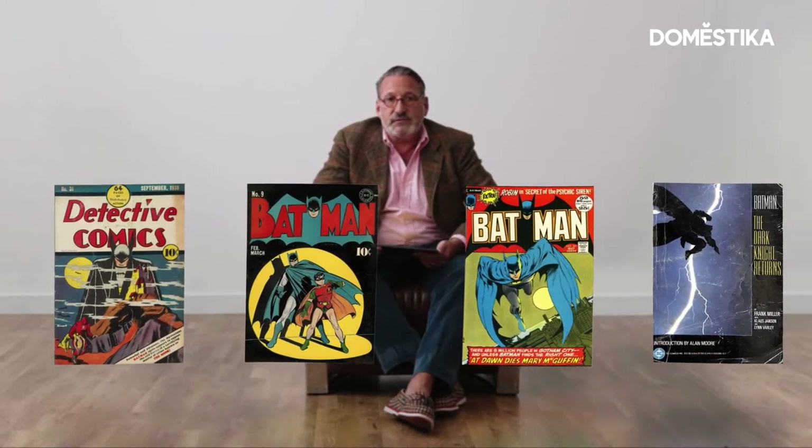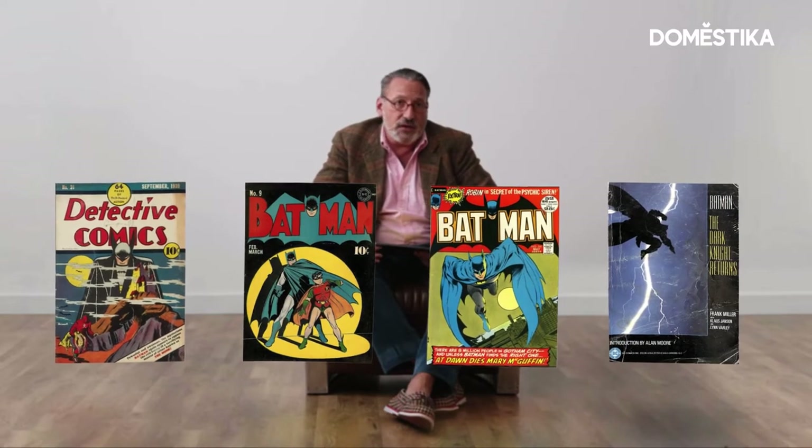So this is just a handful of comic book covers that greatly influenced me as a graphic designer, and eventually as a comic book cover designer. It's well worth exploring.